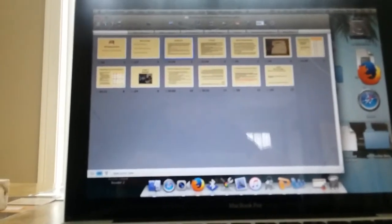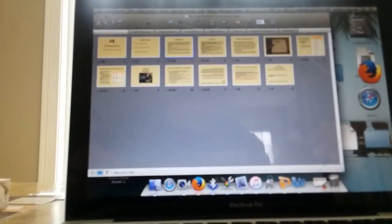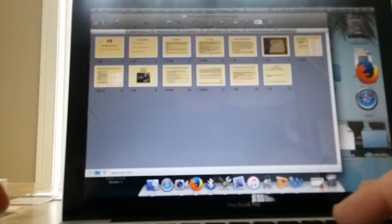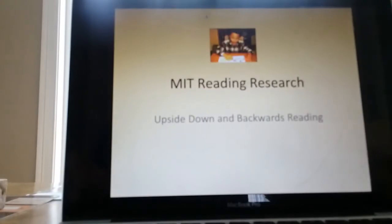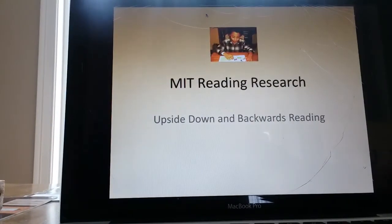I have been trying to record this as a movie. It's an old PowerPoint presentation that was done probably 10 years ago, and I just can't get it. So I'm going to try it this way — I'll be reading. MIT Reading Research: Upside Down and Backwards Reading.